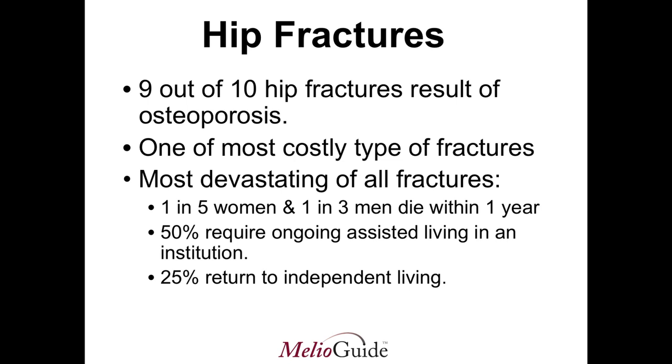Fifty percent of hip fracture patients require ongoing assisted living in some type of institution, and only a quarter of individuals who suffer hip fractures actually return to independent living — and even then, it's usually never to the level of independence they had prior to the hip fracture.